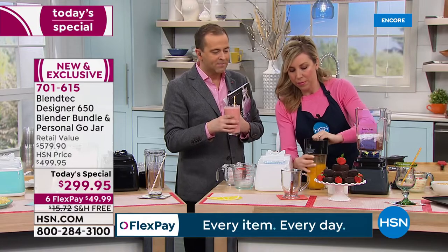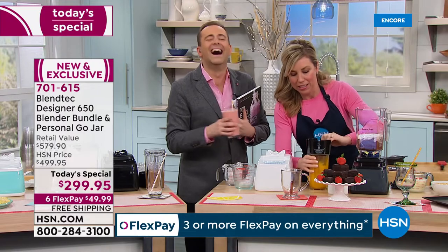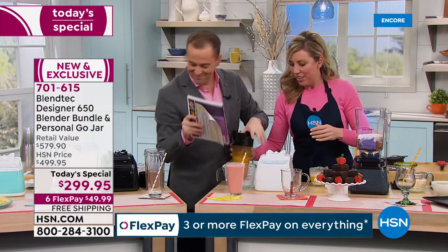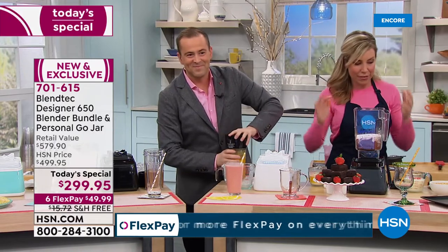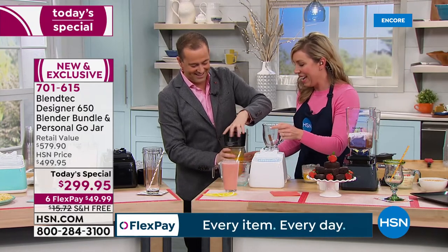We've got that lid on good and tight — slippery hands! Got it — there it is.